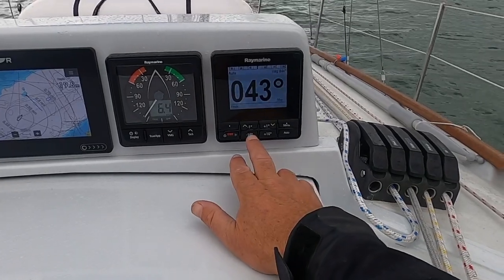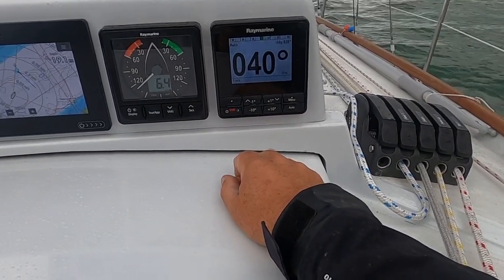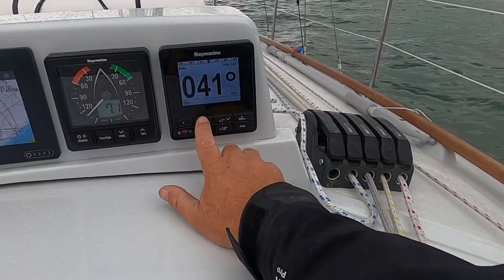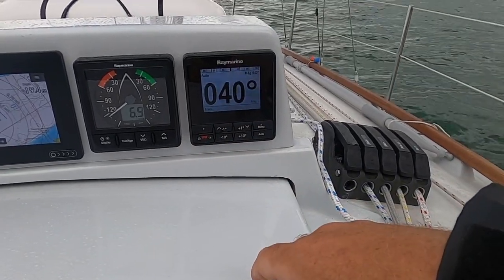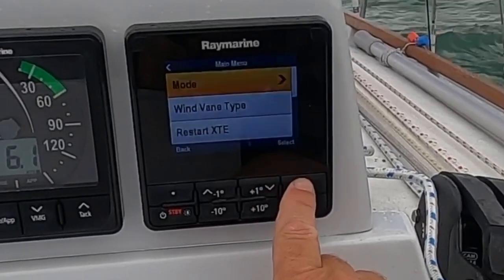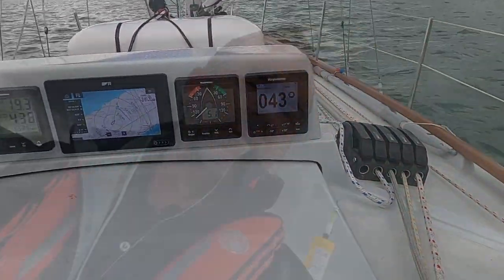We're steering in auto. The controls are simplicity itself. I can take it out so it's no longer working, or take it in hand. Auto bangs it into auto, and it gives me my actual heading and what I've ordered — so I've ordered zero four zero. I can take it up or down by a degree, or up and down by 10, which works really well. There's also a mode selector where I can select wind vane mode, which steers us according to the apparent wind. George will also do tacking for you — by pressing plus one and plus ten, or minus one and minus ten together, it'll put the boat through an appropriate angle.